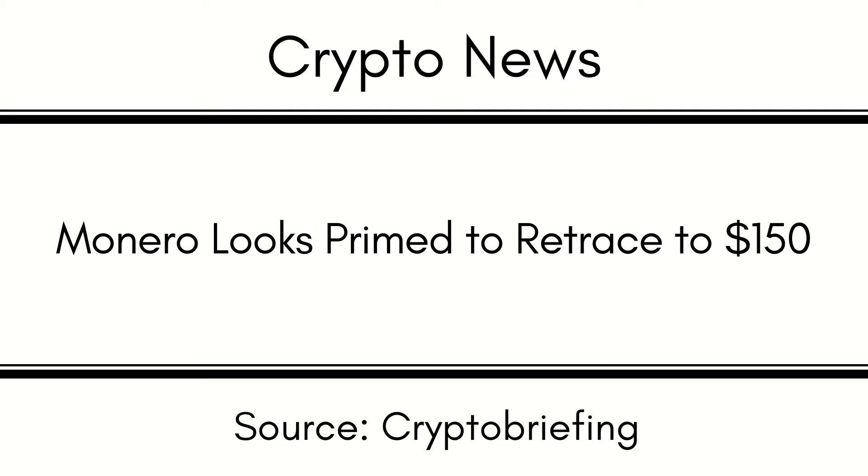A decisive 4-hour candlestick close below $191 could validate the pessimistic outlook. Slicing through this crucial area of support may encourage traders to exit their positions, accelerating the downward pressure behind Monero. A spike in sell orders could lead to a breach of the $188 demand zone, which would likely be followed by a 20% correction toward $152 or even $140.